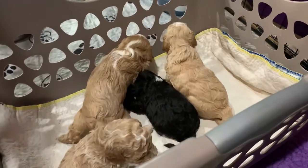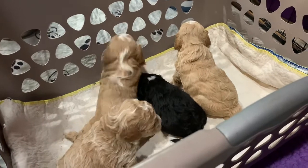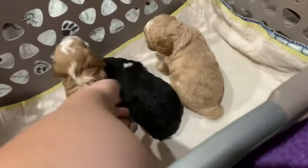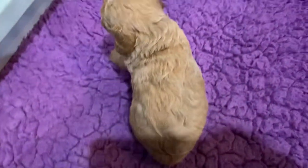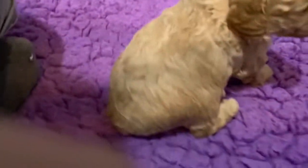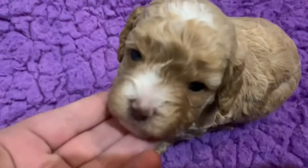Hey everyone! Happy Wednesday! Today I'm going to be showing you Maggie puppies. I'm going to be starting with apricot girl. Look at that pretty girl. And then I'm going to spin her around. She's a really pretty face.